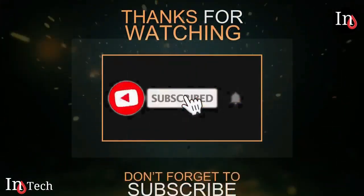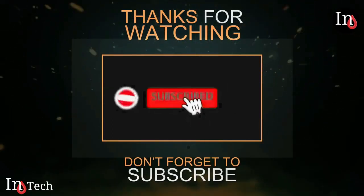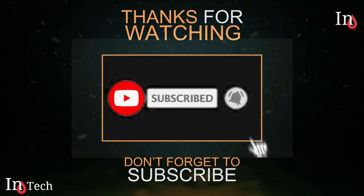All the information about the products is in the description below. Thank you for watching — please don't forget to leave your comments. See you next time!